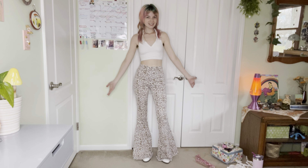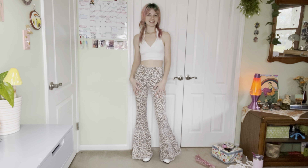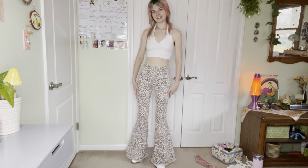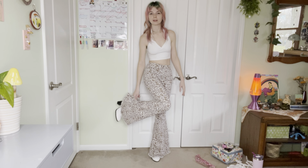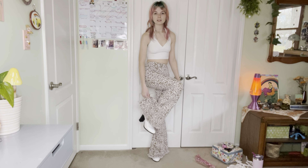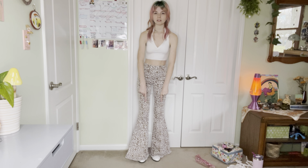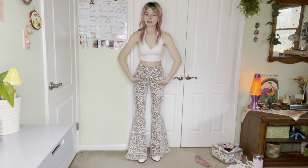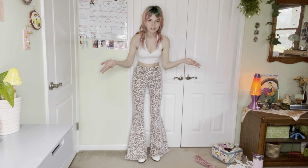I decided to pair it with my favorite pair of uncomfortable pants that make me look fabulous — these flared leopard print jeans from Buckle — and then paired it with white boots from Forever 21. Disclaimer: I got these shoes probably four years ago and these pants a little over a year ago, when I was not educated on any of this.